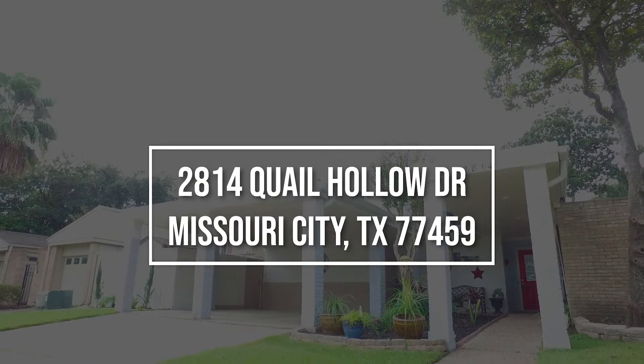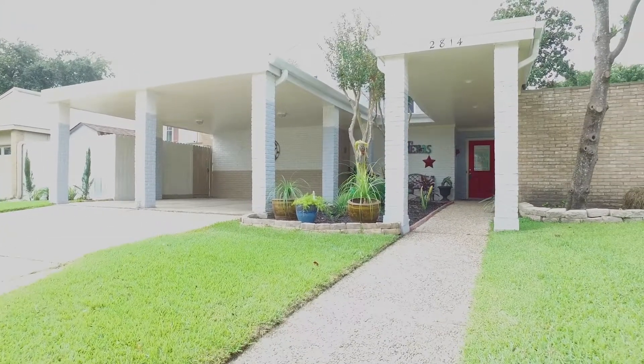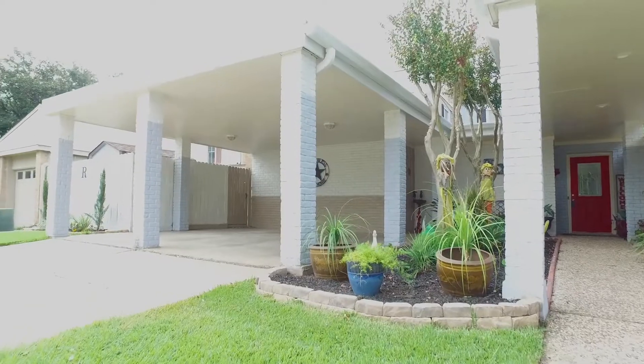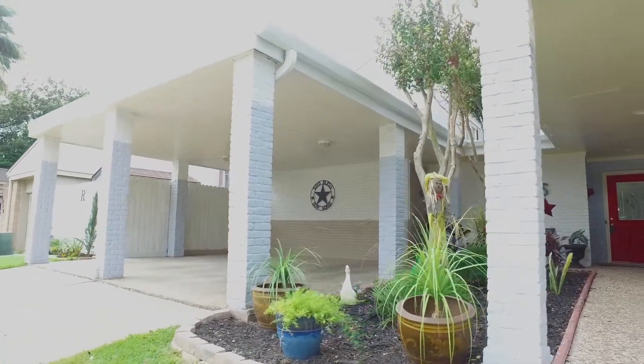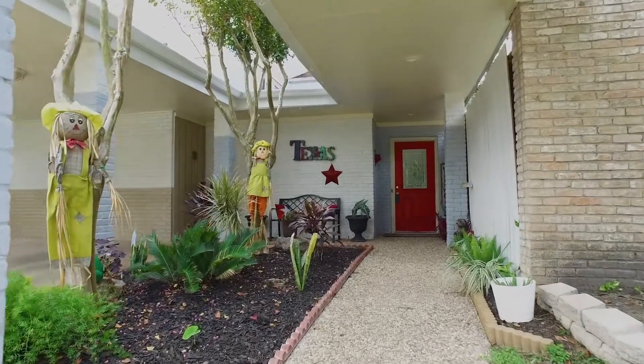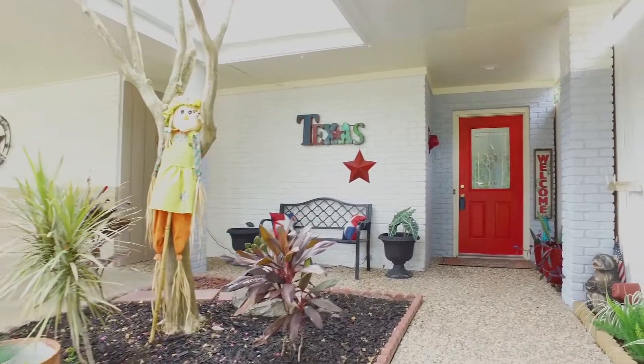Welcome to the walkthrough video tour of this home in Missouri City, Texas. Four bedrooms, two and a half bathrooms, with covered parking and lots of parking in the driveway — you're going to fall in love with this two-story home. On a lot size that's just shy of 6,000 square feet, this home was built in 1972.